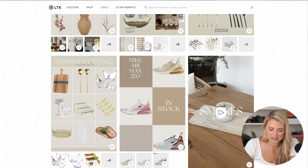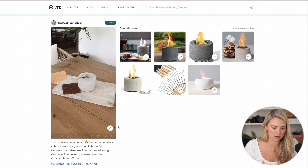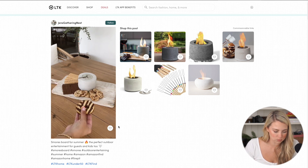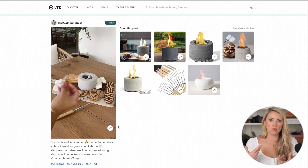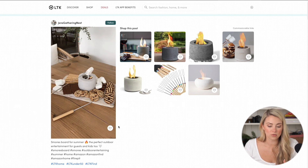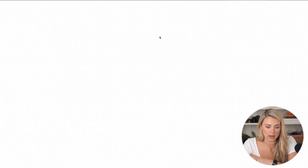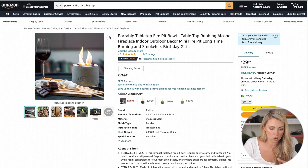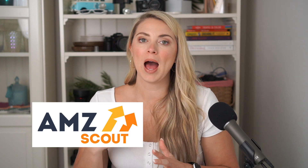I saw something that said 's'mores board,' so I clicked on it and started watching the video. She's got a great video showing how she put together a little s'mores board — 's'mores board for summer: the perfect outdoor entertainment for guests and kids too.' So if you don't have a fire pit in your backyard, you could buy this little s'mores board and make s'mores. I clicked on one of the linked products and got a portable tabletop fire pit bowl. Now we can jump into AMZ Scout and start to see what these products look like and how much they're selling.